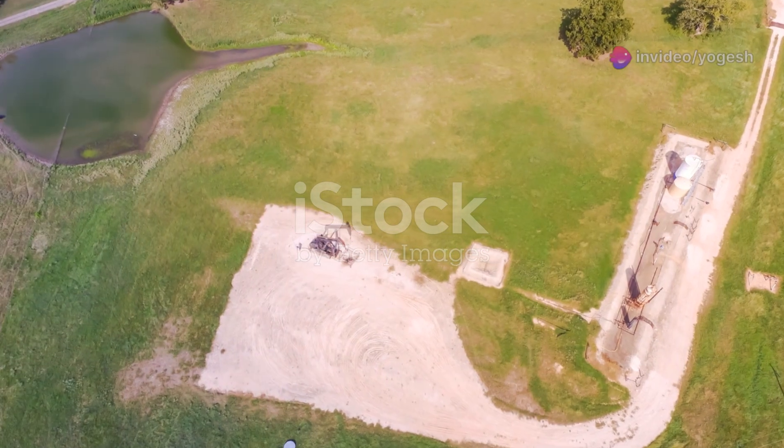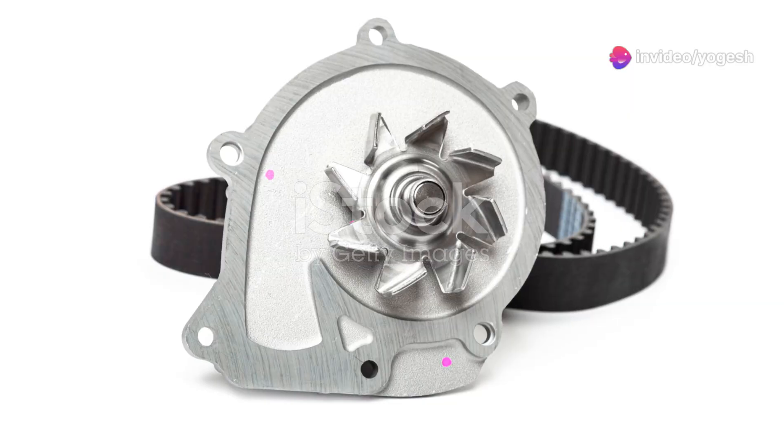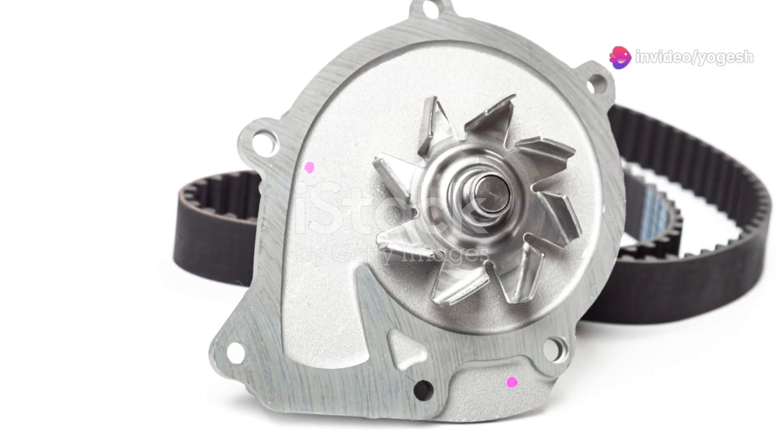They're efficient, powerful, and essential for modern engineering. Multiple steps, one big result.